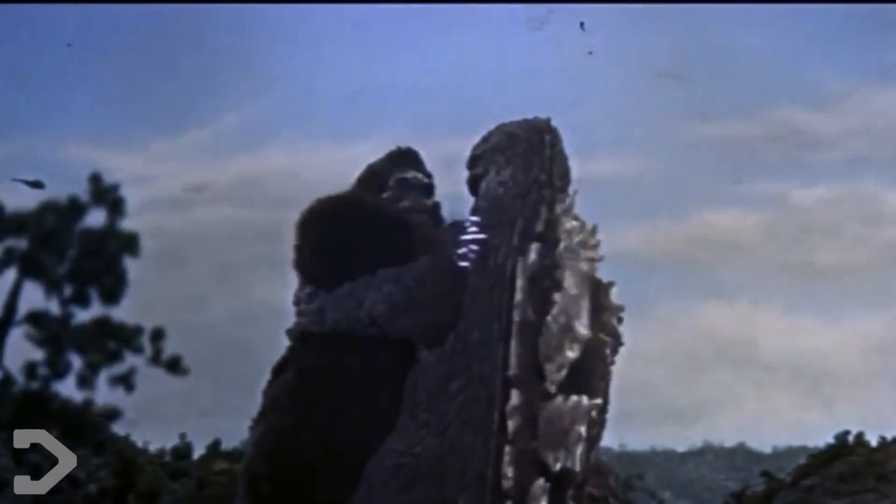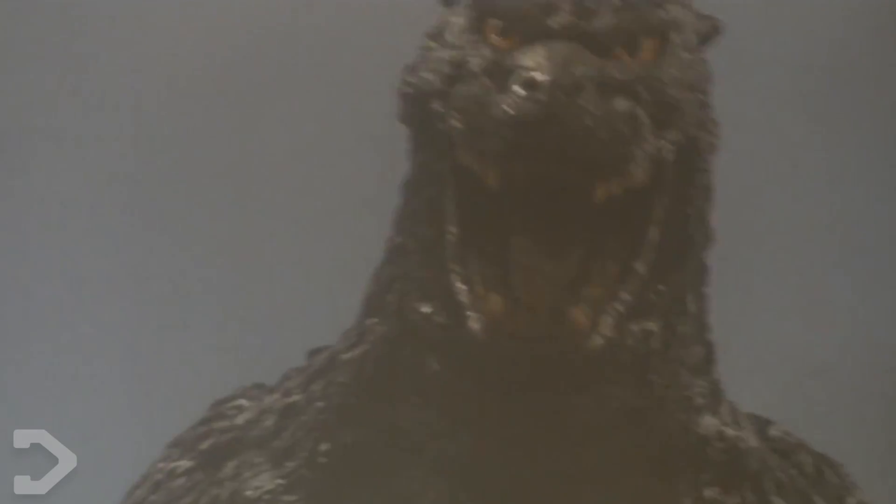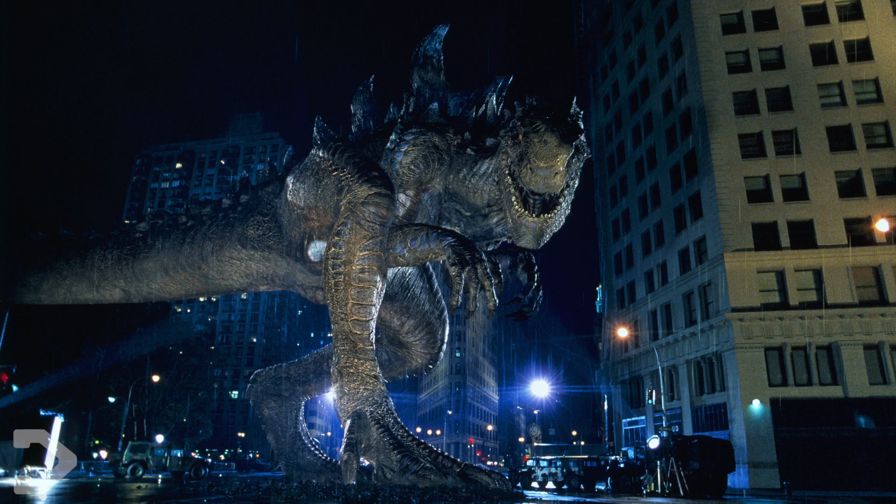Godzilla, easily the most iconic giant monster in history, recognisable for its design that even whilst shifted throughout the years has remained true to the original — well, maybe except for one.